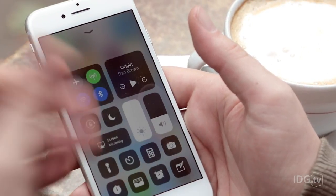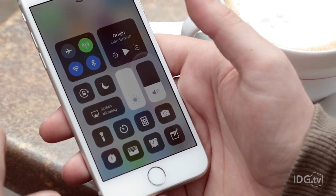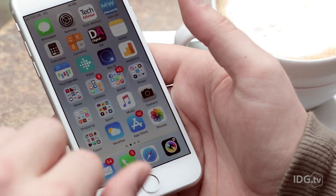Of course you get iOS 11 which brings some new tweaks, namely to the notifications and control centre, but older iPhones get the new software anyway.